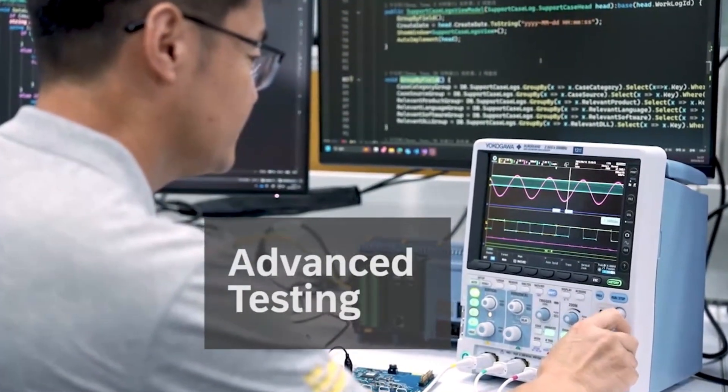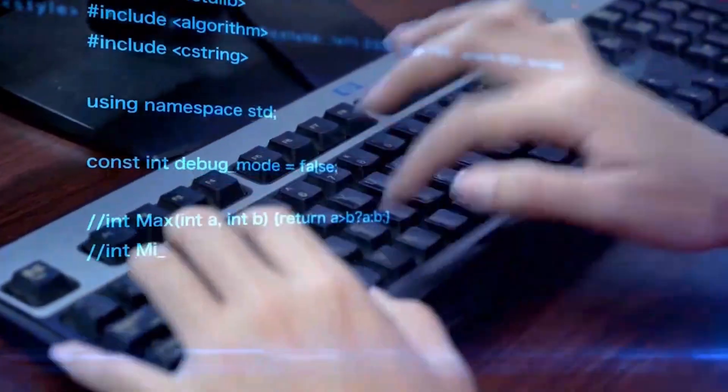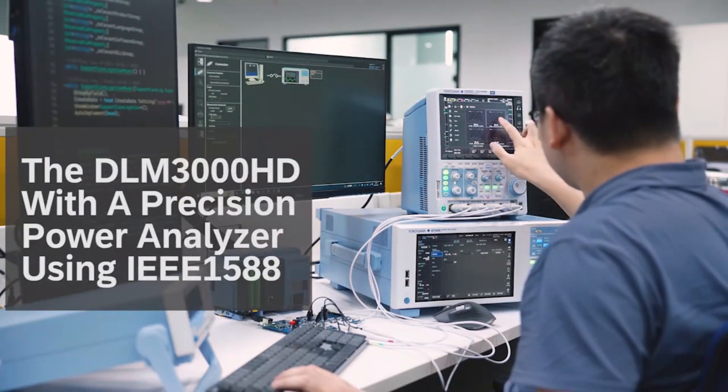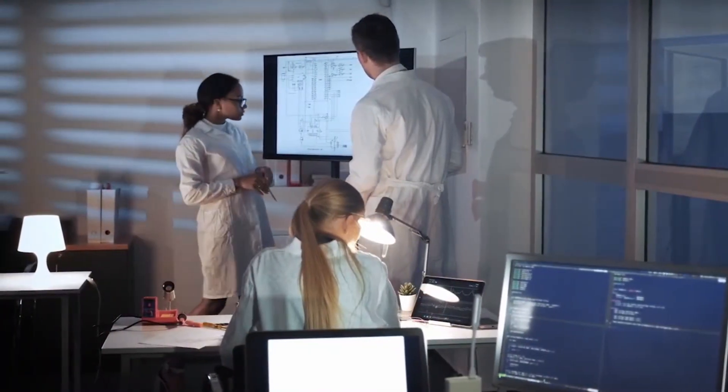With an increasing need to correlate accurate power data with waveform data, you can now synchronize the DLM3000HD with a precision power analyzer using IEEE 1588. This synchronization brings harmony across design, test, and validation engineering groups.